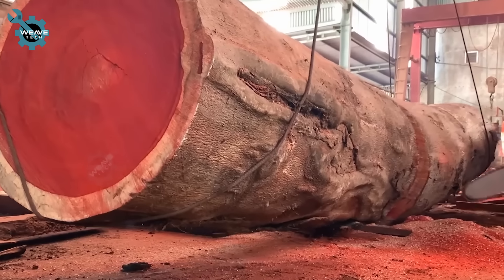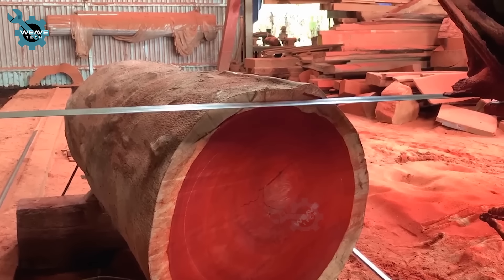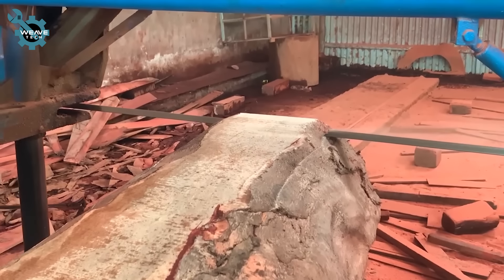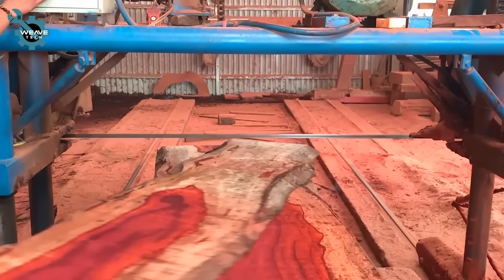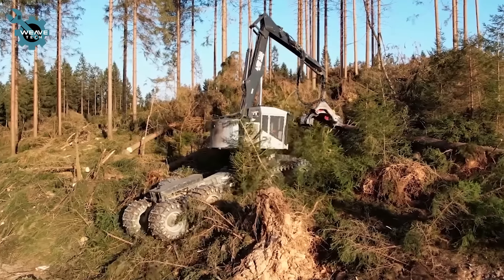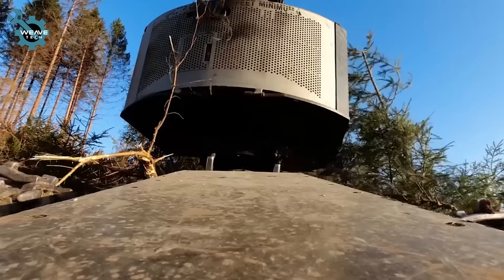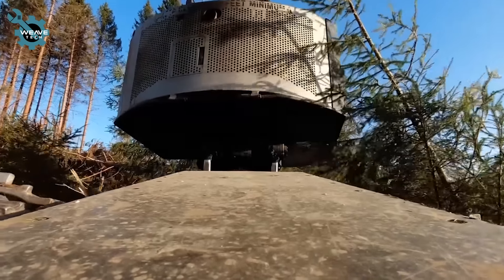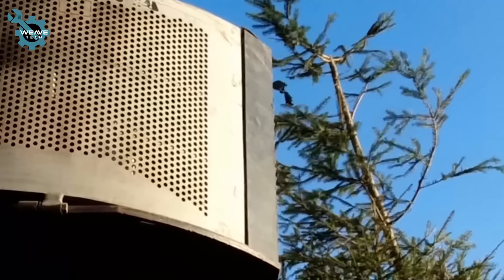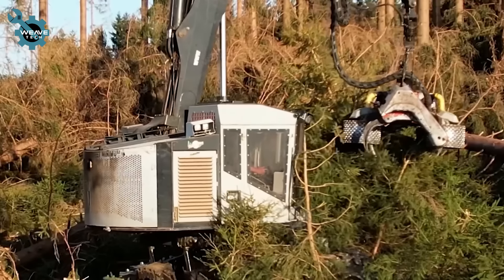Valuable logs are meticulously handled and preserved by skilled craftsmen. Designed with a tracked undercarriage, this log harvester excels in navigating all types of terrain with ease. Its robust track system ensures stability and mobility, allowing it to operate efficiently in challenging environments.